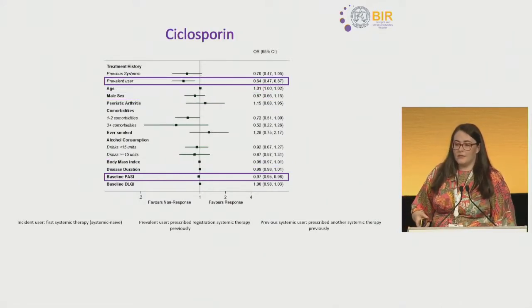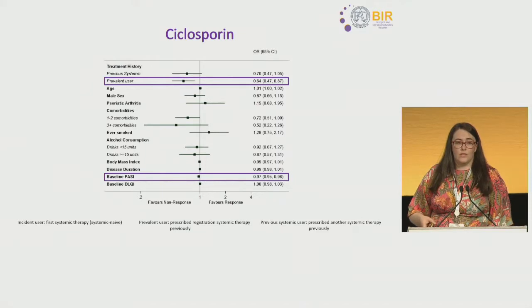Moving on to cyclosporine, we identified — conversely to what the literature suggests — that patients who had previously received cyclosporine were less likely to achieve effectiveness on cyclosporine the second or subsequent time round, and those with higher baseline disease severity were less likely to achieve effectiveness at their first PASI.